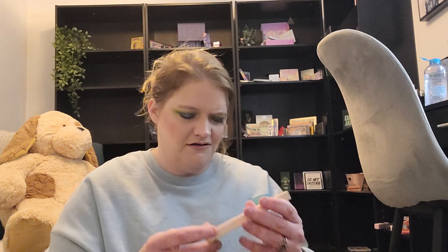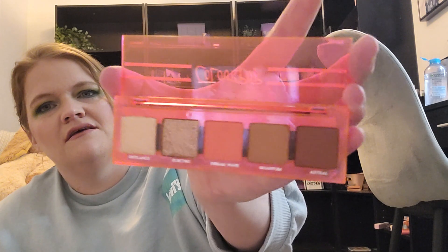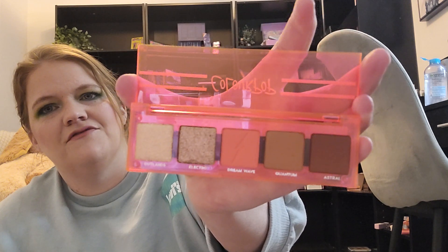Next up we have another little palette — Moon Haze from ColourPop, also from a mystery box. It's got this really cool neon pink or orange — a pinky orange. It's like a neutral with a pop of orange in there.